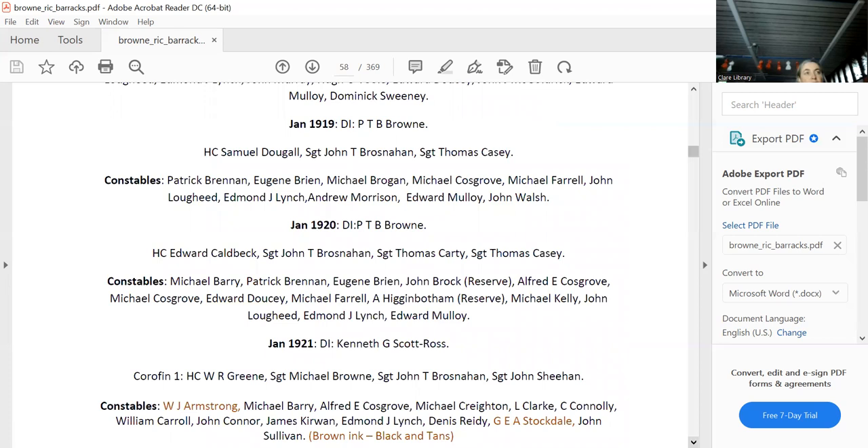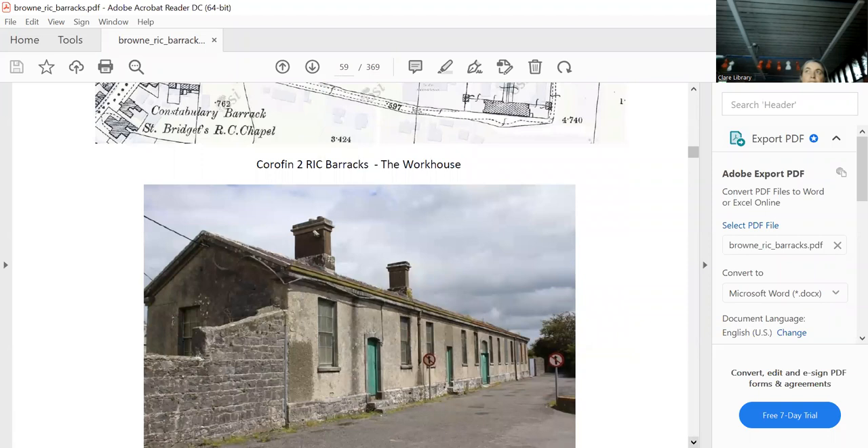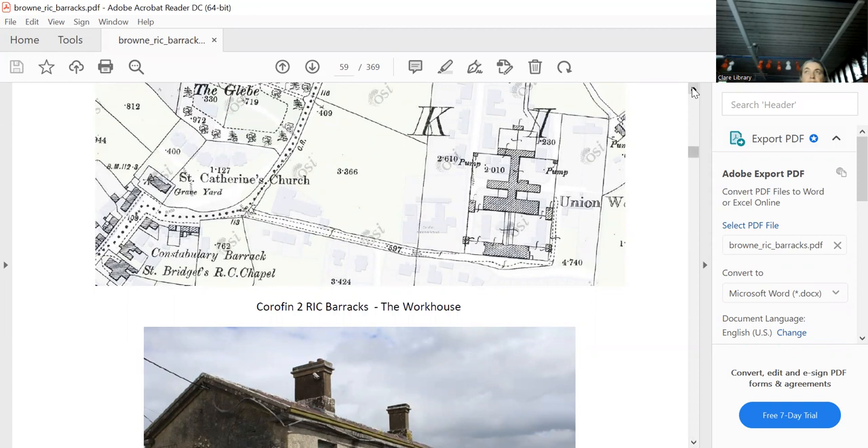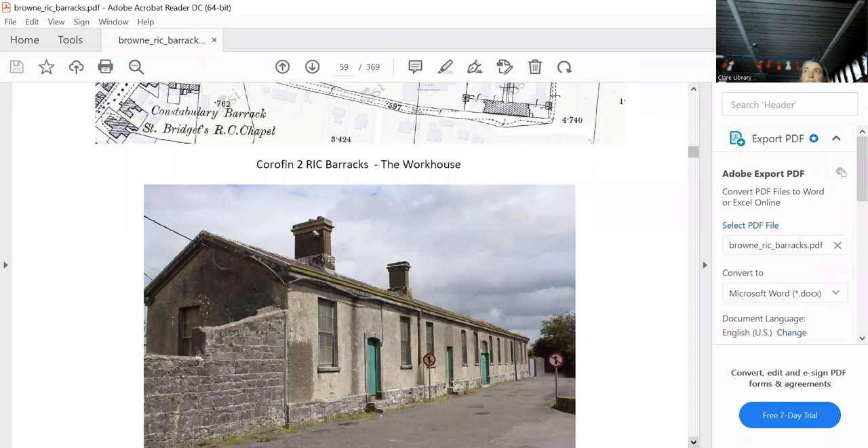John Minnan, the historian for the military brigade, reckons the second barracks was in the workhouse. The workhouse was on one site, the first barracks on another. By 1921 they built a second one and put all the Auxiliaries in there as well — anything up to 90 of them — plus the RIC and the Black and Tans. The stories of what happened in Corofin after the truce are fascinating.